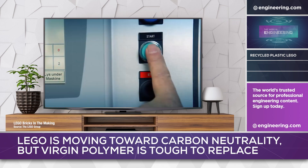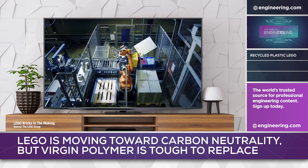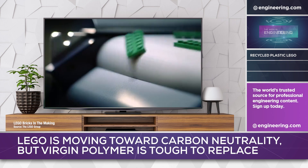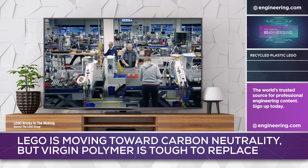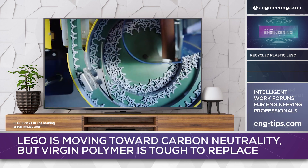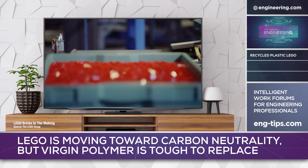LEGO is an especially demanding user of plastic resin, operating some of the world's most advanced injection-molding equipment to produce low-priced consumer goods with consistently outstanding surface finish and dimensional stability. For firms that don't require the quality attributes necessary at LEGO, recycled resin may still provide a carbon benefit.